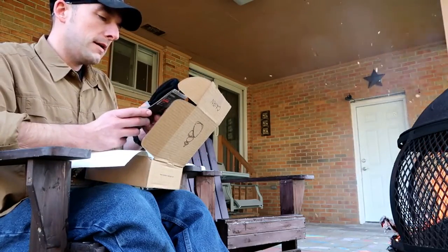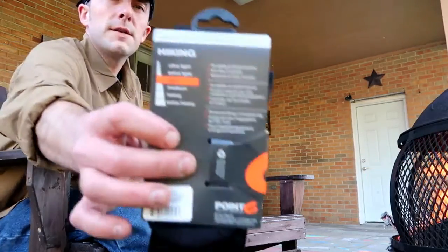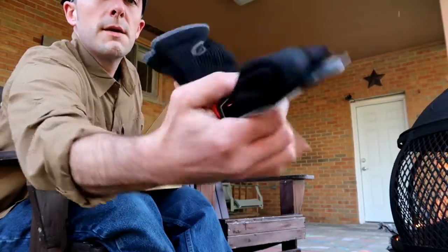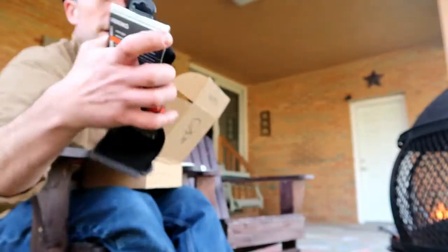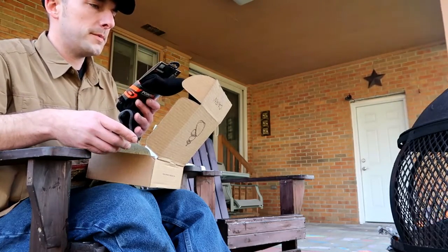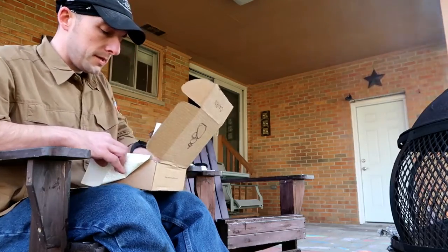Next, we have a pair of .6 Merino Master socks. They come in different thicknesses — this is the light. It's a nice hiking sock. Pretty excited about that. Always like trying new socks out. Hitch-free comfort, moisture and odor control, durability and performance. Exclusively sourced from New Zealand sheep stations. I'm not sure what I think about that, but I'll take it.